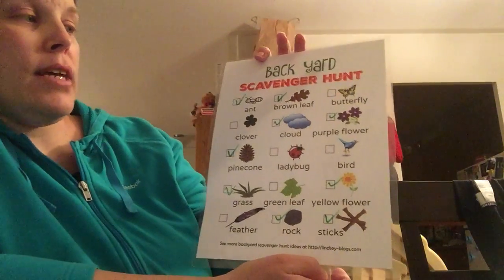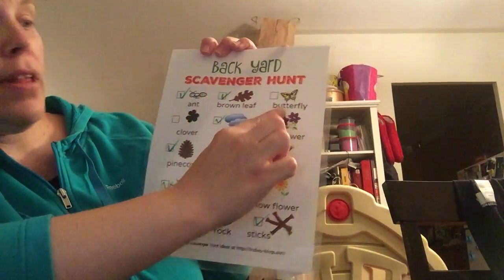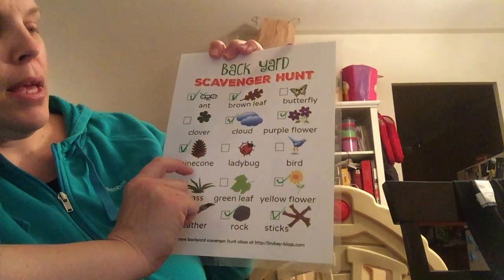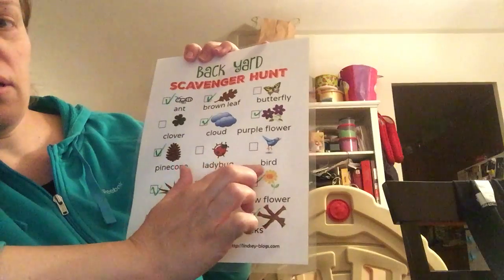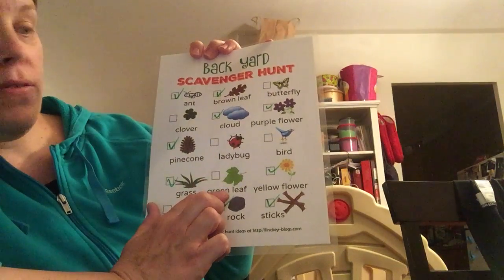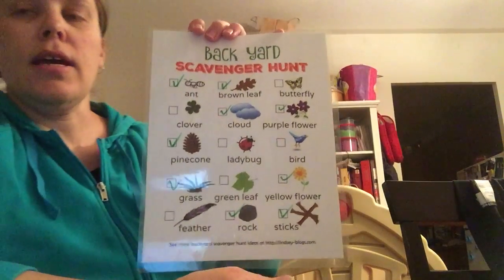So this list has an ant, a brown leaf, a butterfly, a clover, a cloud, a purple flower, a pine cone, a ladybug, a bird, grass, a green leaf, a yellow flower, a feather, a rock, and sticks.